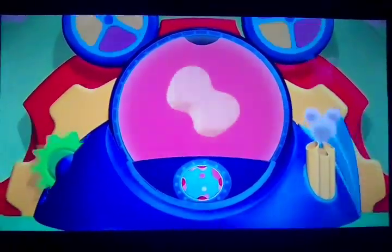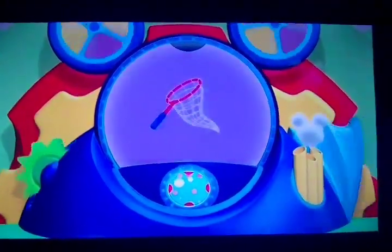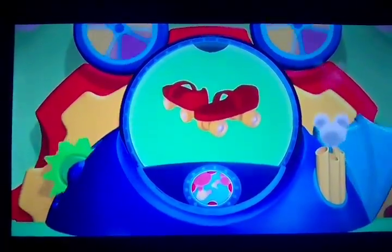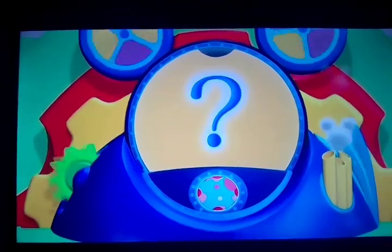Here are your Mousekeetools. It's a giant sponge. A big butterfly net. Neat. Ooh, roller skates. And the mystery Mousekeetool.